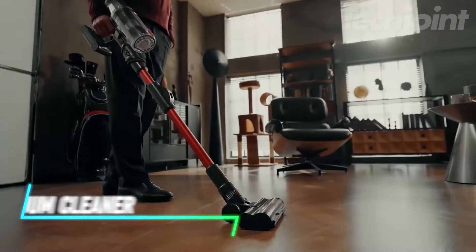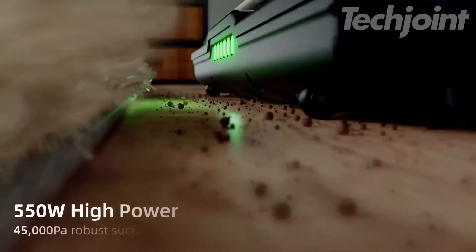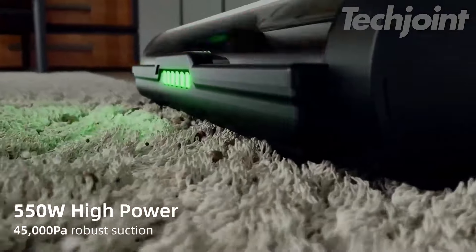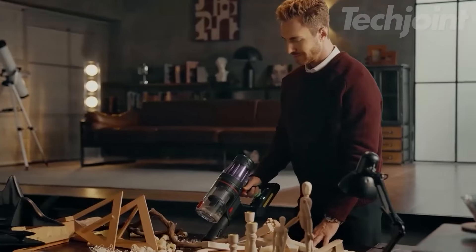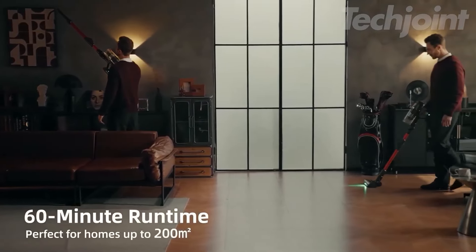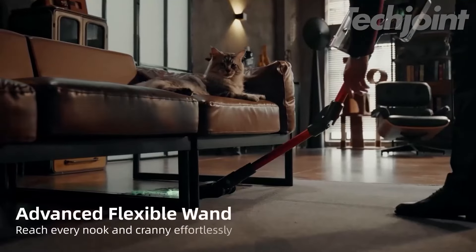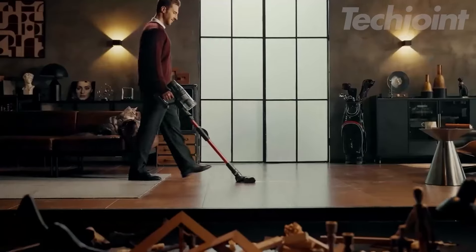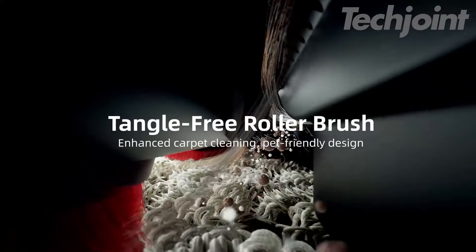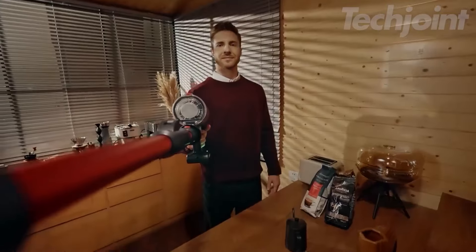Transform your cleaning routine with this powerful cordless vacuum cleaner, featuring a robust 500-watt motor and 35 KPA suction that easily tackles dust, debris, and pet hair on any surface. With a remarkable 60-minute runtime, you can clean your entire home without interruption. The innovative 180-degree bendable wand allows for effortless maneuverability, while the anti-tangle brush and six-layer filtration ensure efficient and hygienic cleaning.